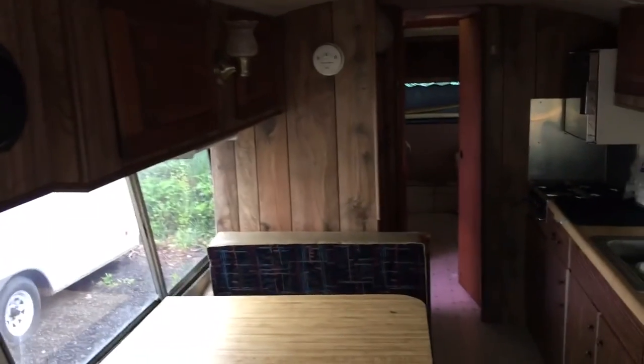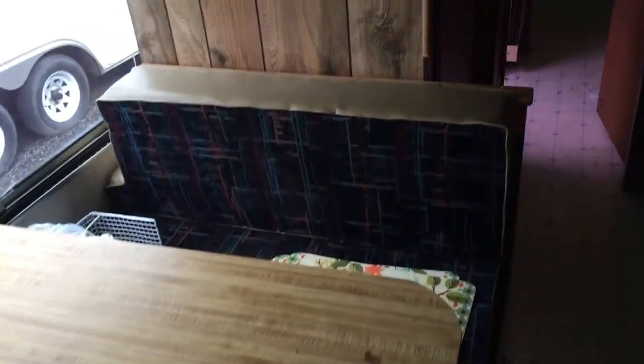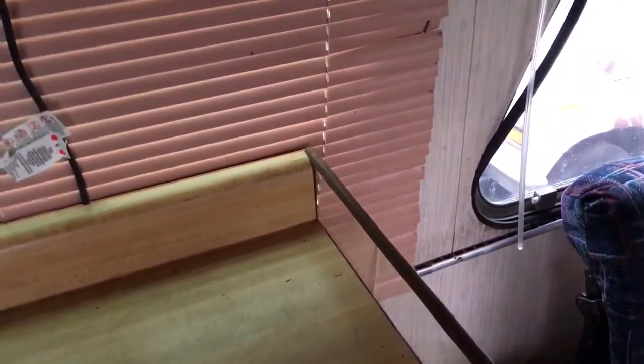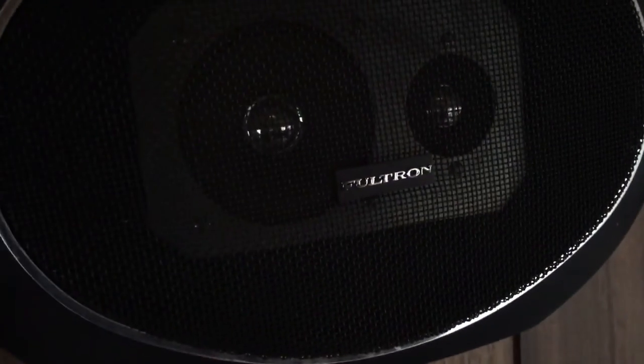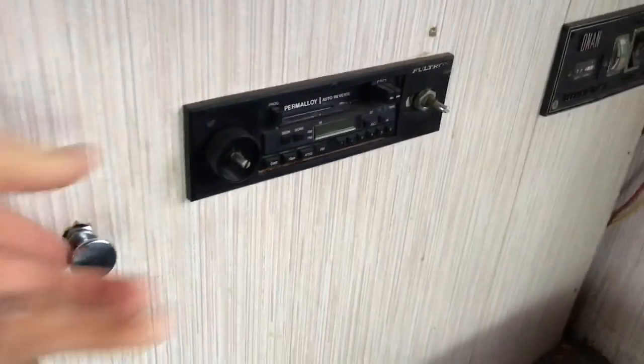I'm just documenting this for myself so I can see the progress I've made. The first thing I'm gonna do is clear the trash — he left a lot in here. It was almost like I evicted him. I bought it, and the kid had a pretty cool story. This is all the stuff he left in there — look at this: a Fultron high-fidelity speaker system with a Fultron tape deck. Never heard of that brand.